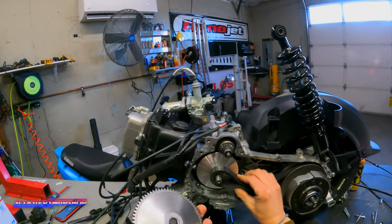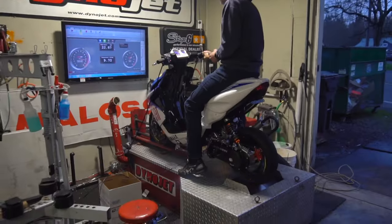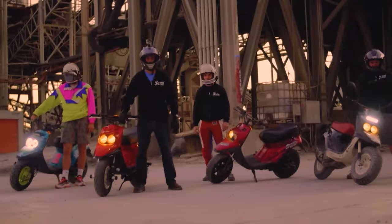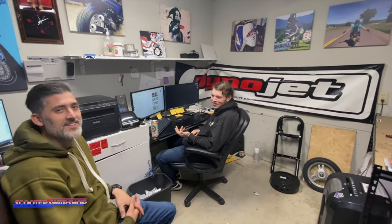You end up ruining your crank. It's a douche. So tell me — what is a douche, Paul?